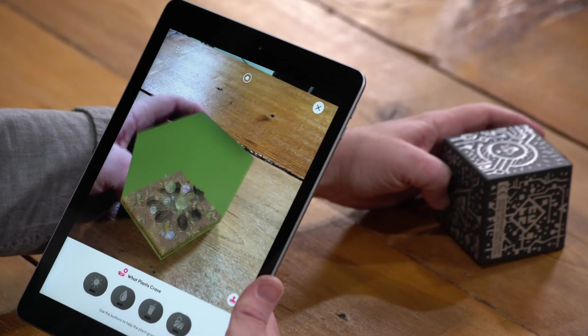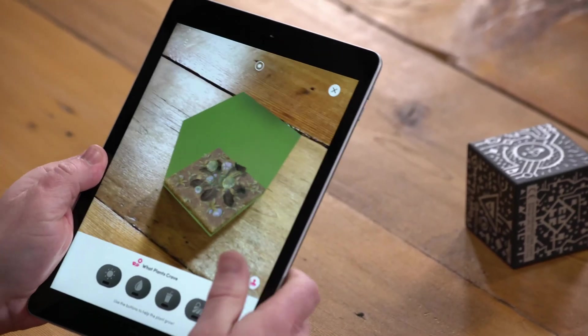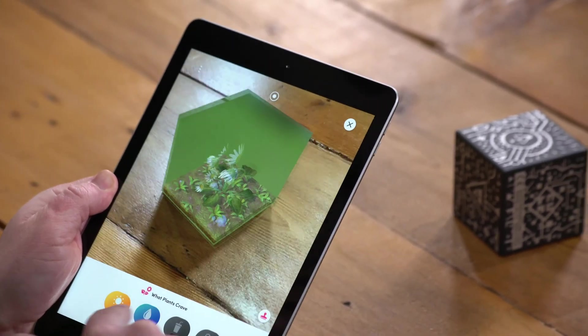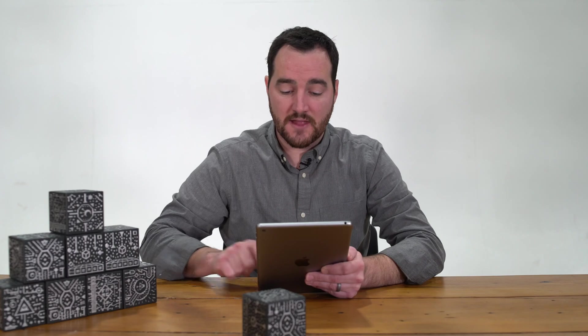As students progress through the lesson, they're prompted with AR activities. In this first activity, students are exploring what plants need to grow. The buttons at the bottom allow students to pick options to see what actually allows a plant to grow.